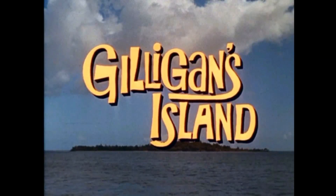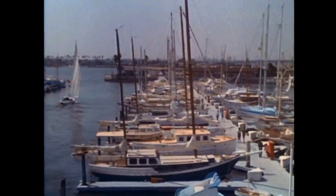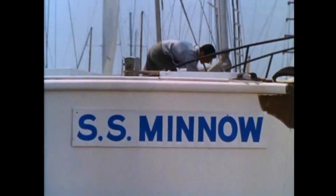Hey, what's up guys and gals? My name is Rank9G. Thank you so much for joining me today. We're going to be talking about Gilligan's Island. I'm also super excited to announce the winner of the Gilligan's Island DVD giveaway, so make sure to watch the entire video to see if you have won.